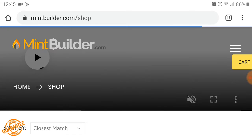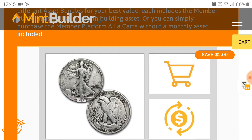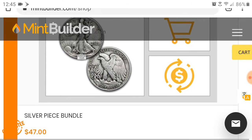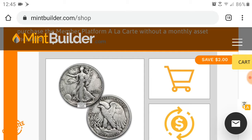So why would you want to join Mint Builder? With Mint Builder you can get some beautiful pieces like this — this is a 50-cent piece, and the one I actually got in the mail was a 1938 silver coin. With the way the economy is going, you just never know what's going to happen with the American dollar. They're printing more and more money out there, and it's not like just putting money away in the bank.